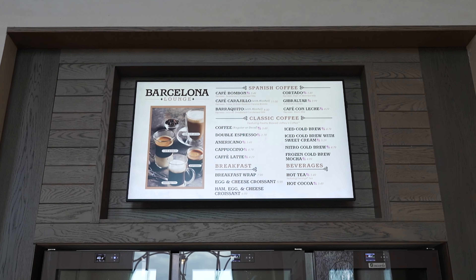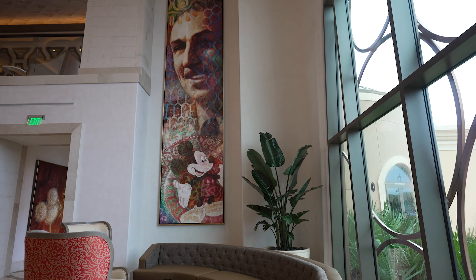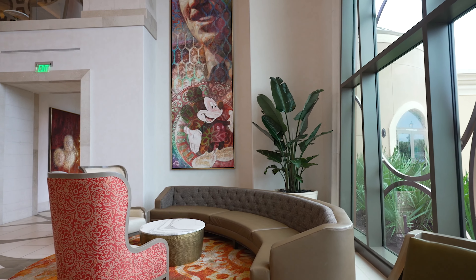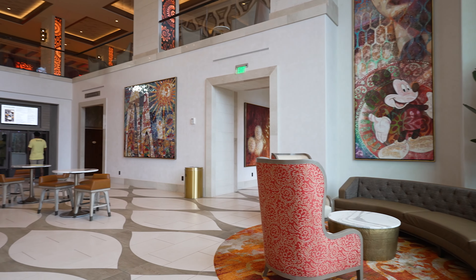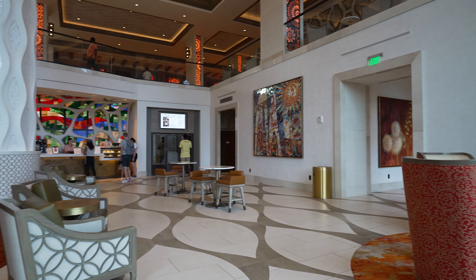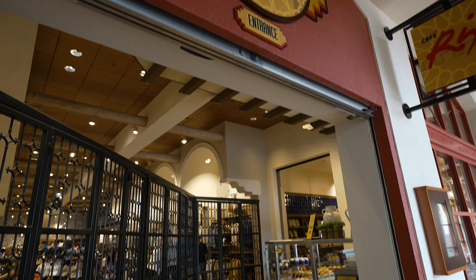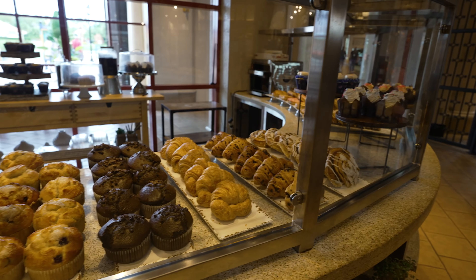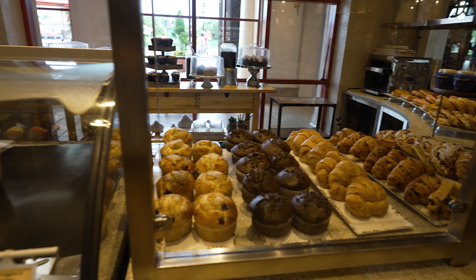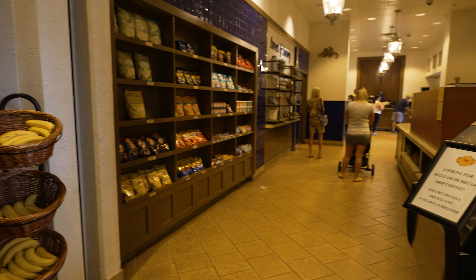The Barcelona Lounge has a variety of specialty coffees and plenty of seating. I love the Mickey and Walt details, and it's located on the bottom floor of the Gran Destino Tower, which is very convenient if you're staying there. Another breakfast option is Rix's Express, which has grab-and-go food with a bigger variety than the Barcelona Lounge, so if you're looking for more breakfast options you can always come here.